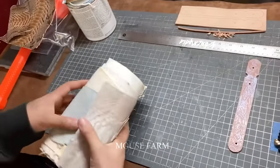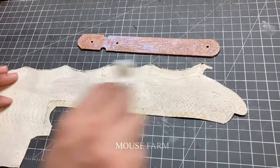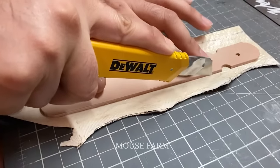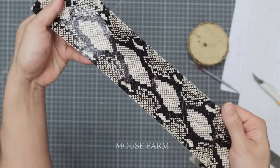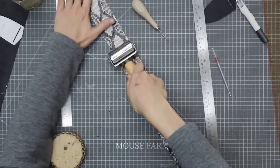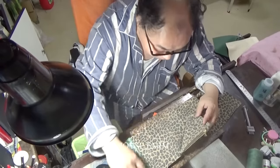Snake skin products are highly valued for their aesthetics and quality, often used to design luxury fashion items such as handbags, wallets, and many others. The price of handbags made from snake skin by Bottega Veneta is usually quite high, often in the range of thousands of US dollars. You can imagine the price of these snake skins when they reach Western fashion houses, which can increase to $4,000 per piece.